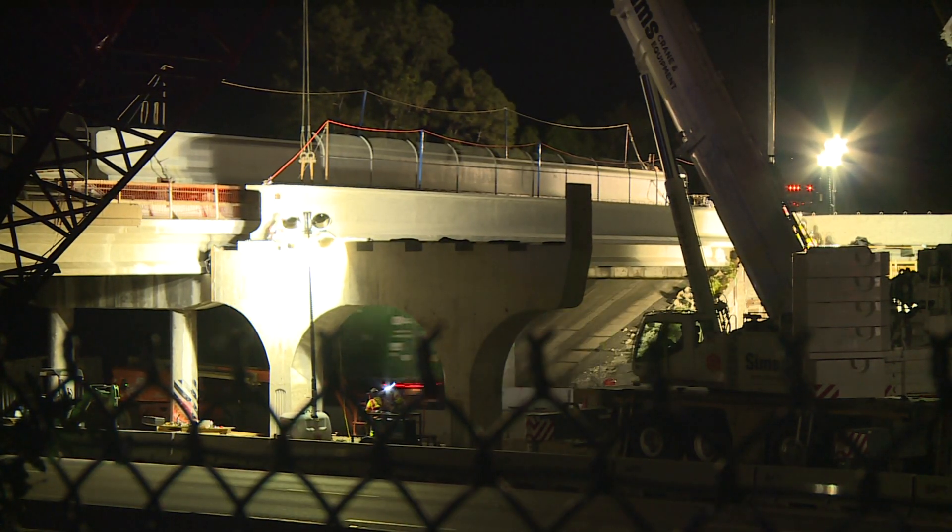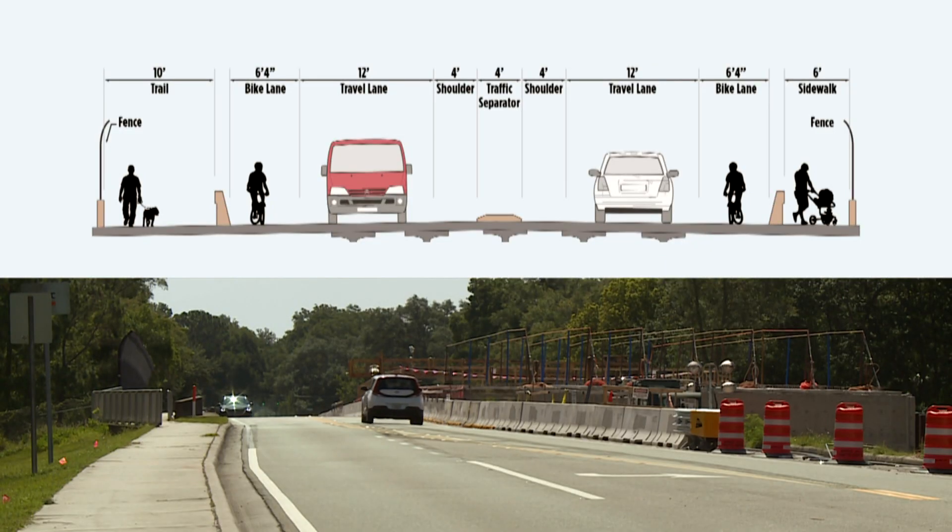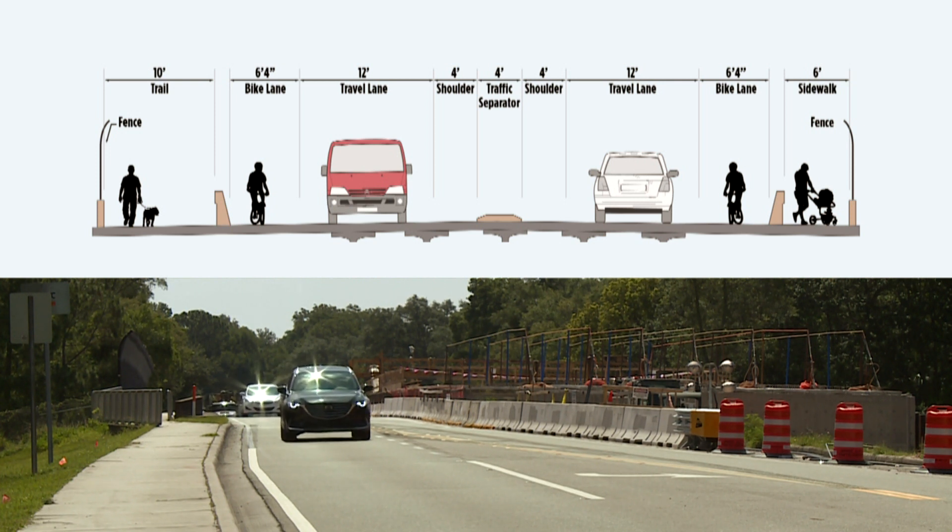The new E.E. Williamson Road Bridge will include 12-foot wide travel lanes in both directions, bike lanes, a sidewalk on the south side, and a trail on the north side that will improve access to the Seminole-Wekiva Trail.